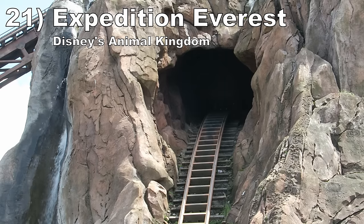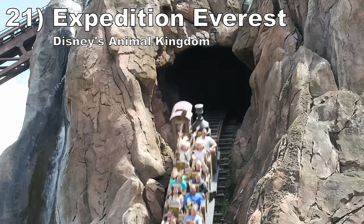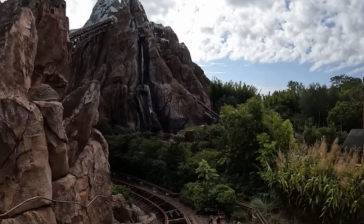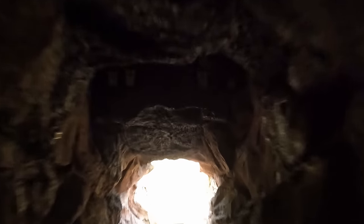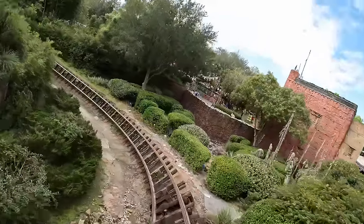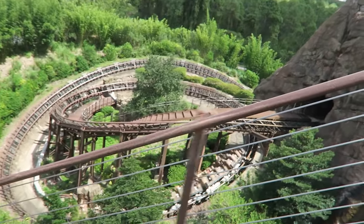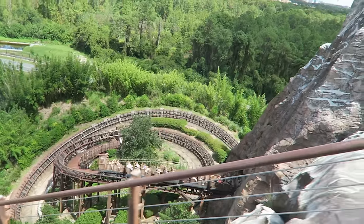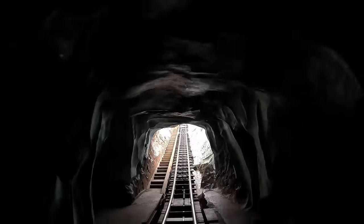Number 21: Expedition Everest at Disney's Animal Kingdom. This coaster uses a gorgeous mountain to its advantage with even more stunning sight lines. Later in the ride, you come face to face with the Yeti — while it no longer moves, the character still looks stunning. The Vekoma coaster is quite good too. The largest drop offers a smidge of airtime in the back row, and the ride shines in the positive G department with two forceful helixes — one outdoors, and another indoors taken backwards, which is super disorienting and intense.